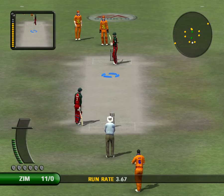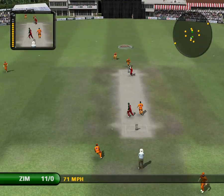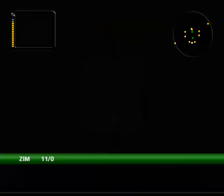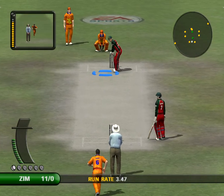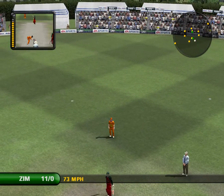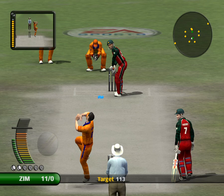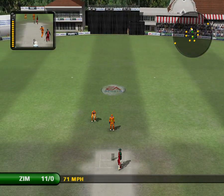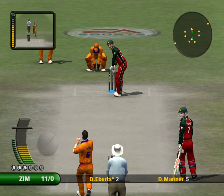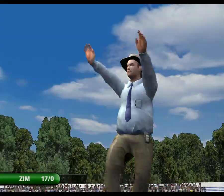We're about to see a change in the bowling. That was very close to the stumps. Effortless. Brilliant — and maximum!